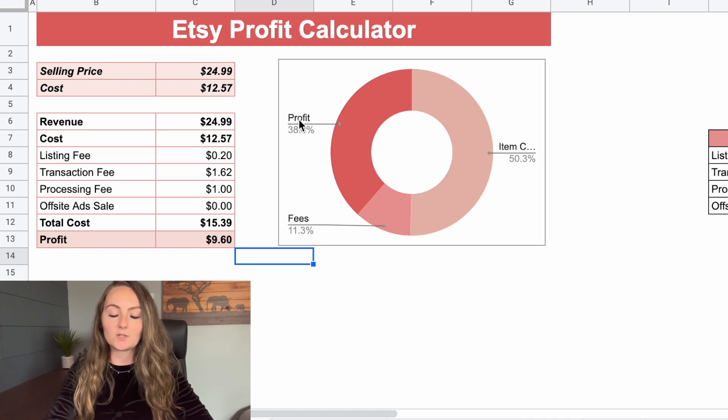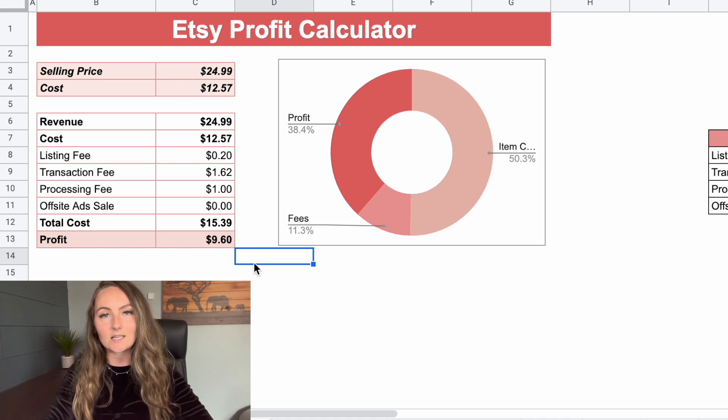Coming back over to the profit calculator: if our cost for the shirt was $12.57 and we sold it at $24.99, then after Etsy fees, we would make $9.60 per shirt sold. So if we take that $9.60 profit and multiply it by the 13,067 items sold in 2021, the total profit would have been $125,443.20.